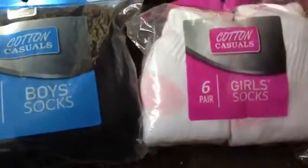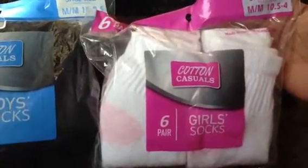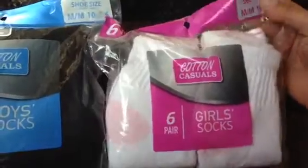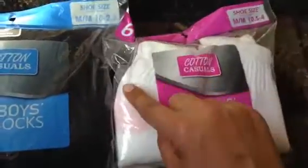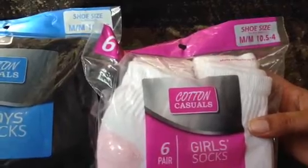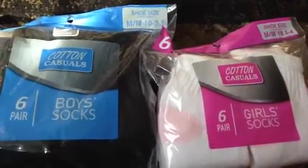I also got a six pack of girls socks. These are just standard, white with pink on the heel and the toes, and these are size 10 and a half to size 4, so be sure to keep your eyes out for that.